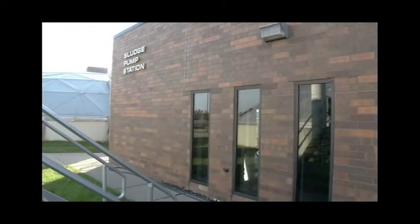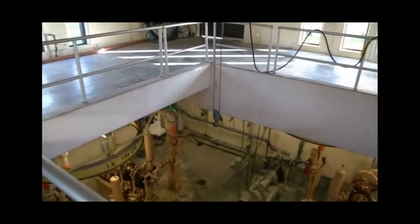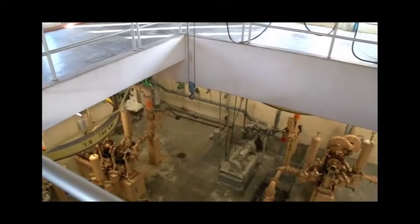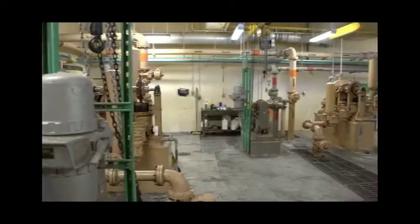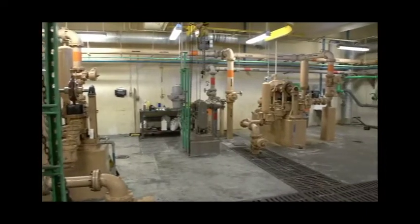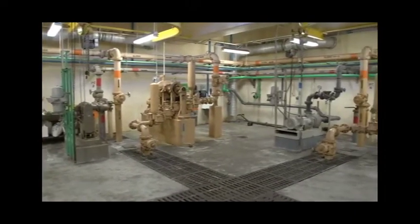Inside the sludge pump building there is a set of pumps for each clarifier. In the lower level you can see the Marlowe piston pumps at work. The Marlowes are set up on timers so that we can make adjustments to match how fast the solids are settling in the clarifier. Currently the timers for each pump are set to run about seven minutes out of every half hour.